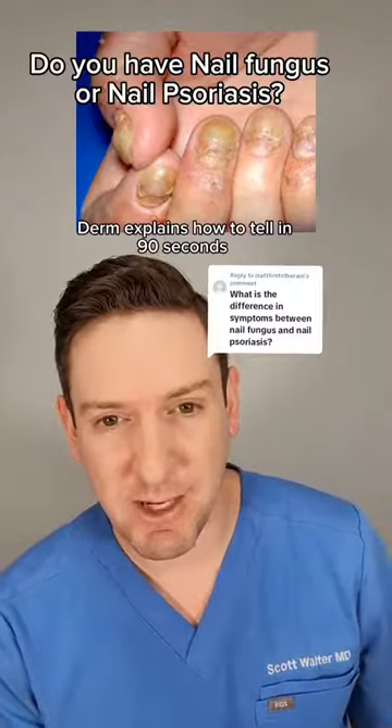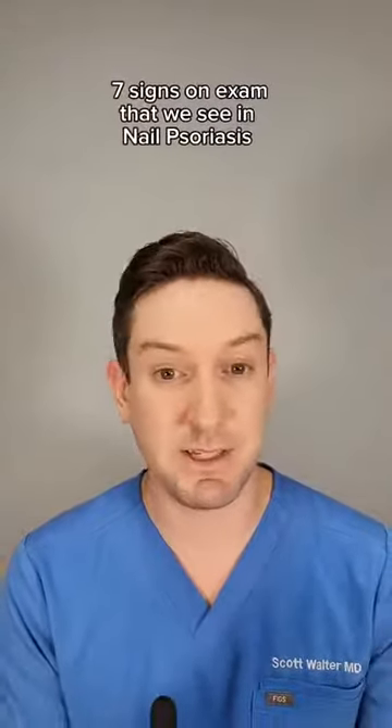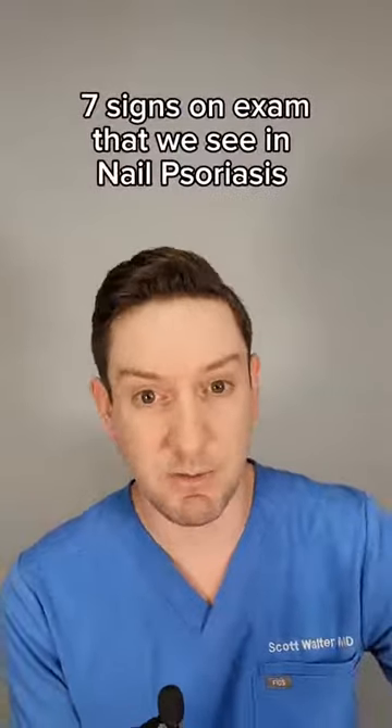How do you tell the difference between nail fungus, or onychomycosis, and nail psoriasis? It can actually be quite difficult to tell the difference between the two because they have lots of overlapping features. In this video, I'll explain the seven signs that we see on the nails that can be consistent with psoriasis, and then what we do in the office to tell the difference for sure.